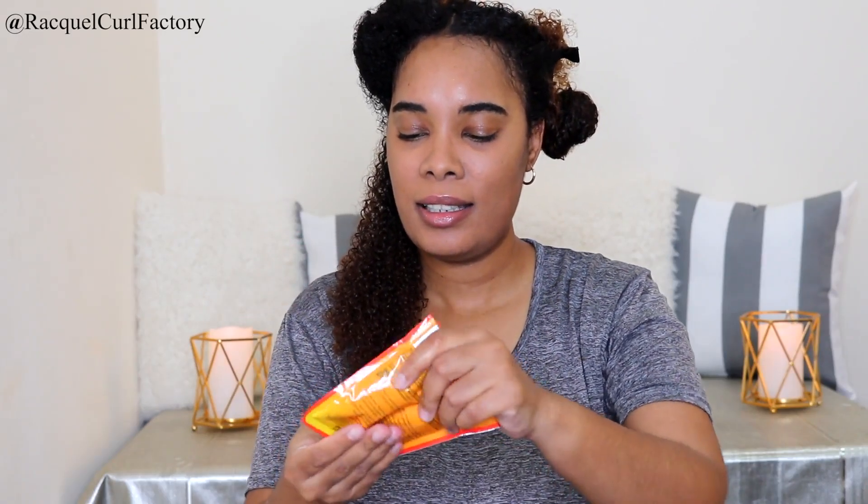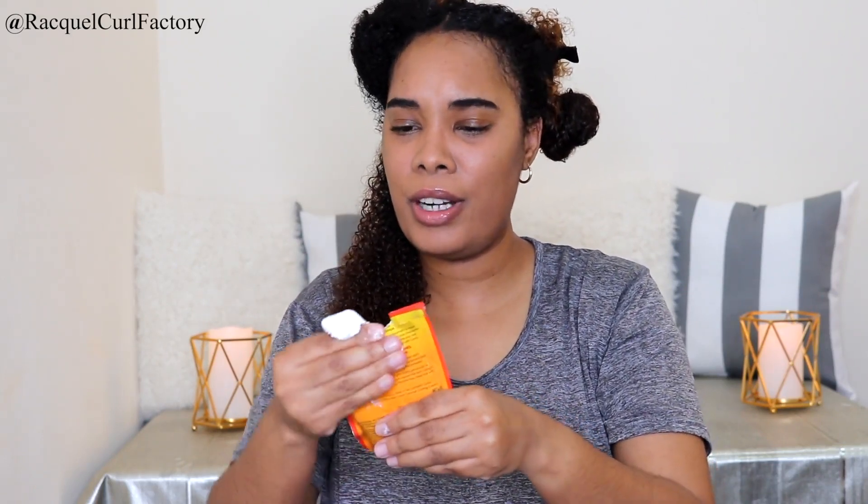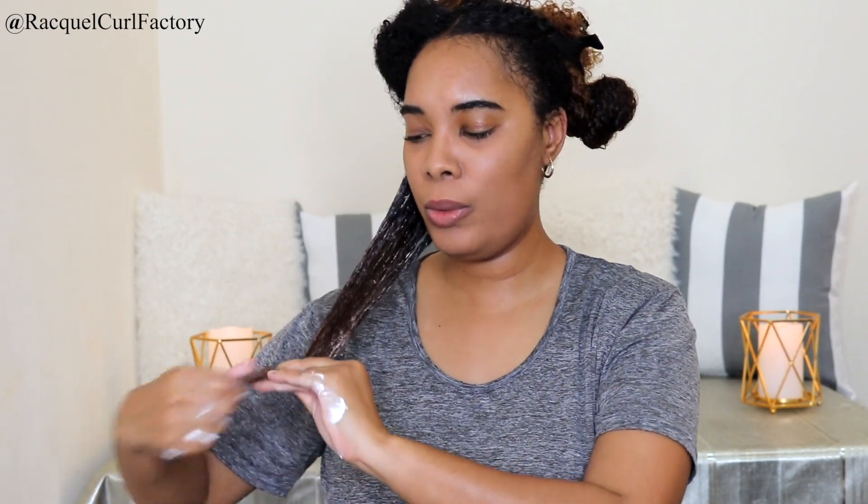I'm going to go in with the Cantu on this side and just squeeze it out of the sachet. It's very thick — wow, look at how thick this is. This is very much a first impression. It goes on really nicely, coated my hair, and it's gliding through.